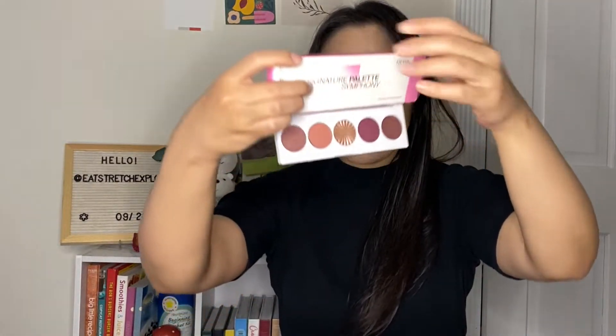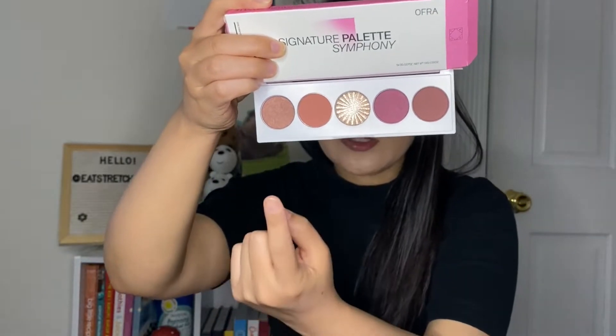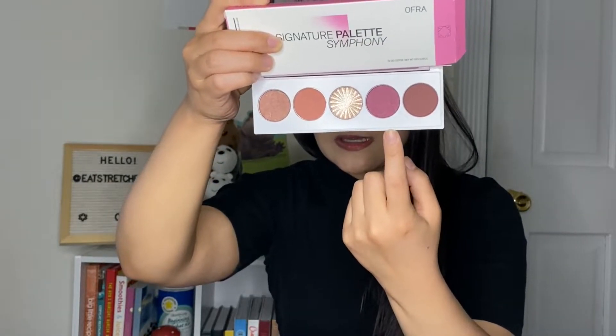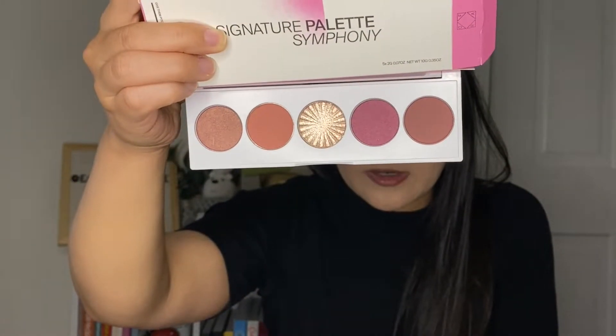Feel free to do whatever you want — I don't care if you spend your own money with Ofra. Anyway, this is what it looks like, and it has a mirror. So these are the shades. It does seem like a pretty good product for travel. They put the shade info on the back: this one is Sublime, this one is Charm, this is the Blissful Highlighter, this is Tempo — kind of a berry color — and the final one is Godiva, a chocolatey brown shade. I do think they're wearable shades and this is made in the U.S. by Ofra Cosmetics.